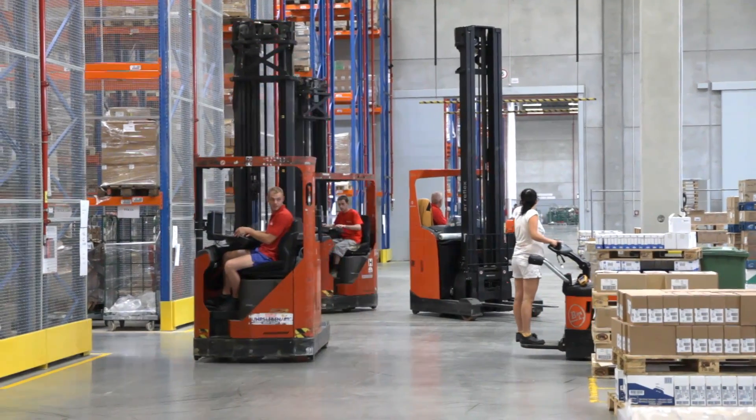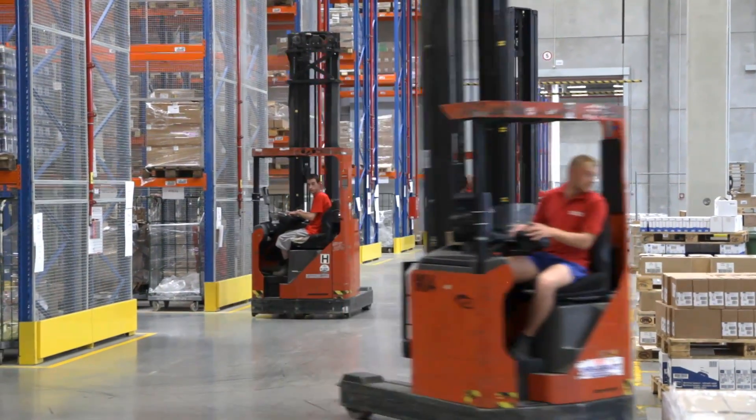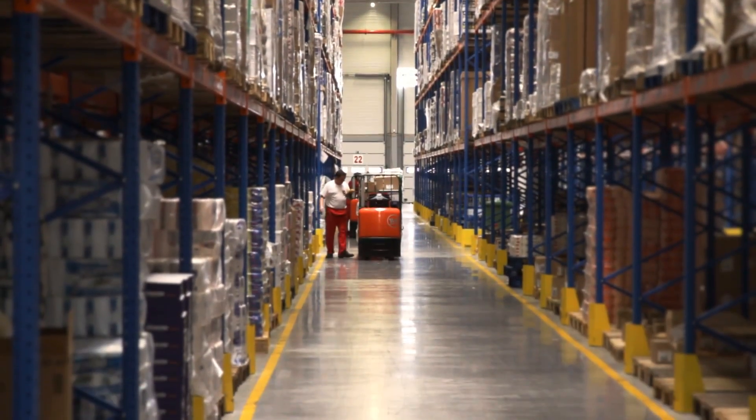My name is Istvan Bernola. I'm logistics manager of Rossmann Hungary. My responsibilities are running the central warehouse and managing centralized deliveries.